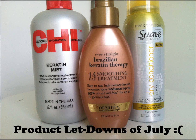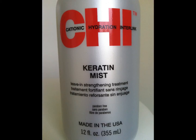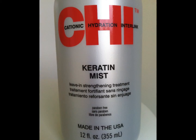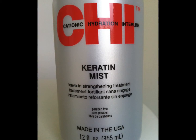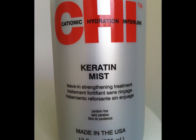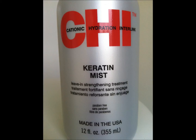Unfortunately, I did find some products in the month of July that did not live up to expectations. My first product, which I'm probably the most disappointed in, is by Chi. It's their Keratin Mist Leave-In Strengthening Treatment. Let me just say that it smells amazing — it almost smells like a really good men's cologne. Aside from that, it offers nothing for your hair. It does not strengthen your hair, it does not act as a conditioner, it just feels like I'm spraying perfume in my hair. So if you're looking for a quick spritz of fragrance for your hair, maybe, but not for $15 — it is not a strengthening treatment, and I would probably avoid this product.